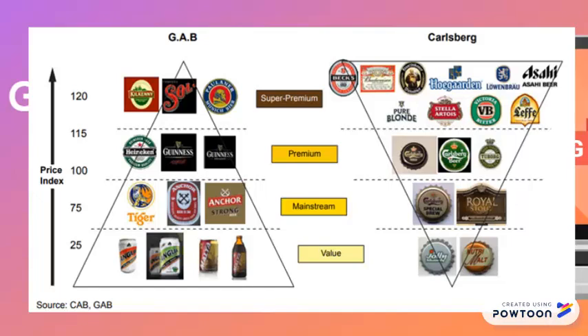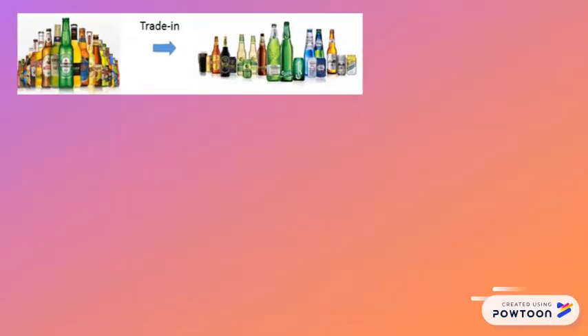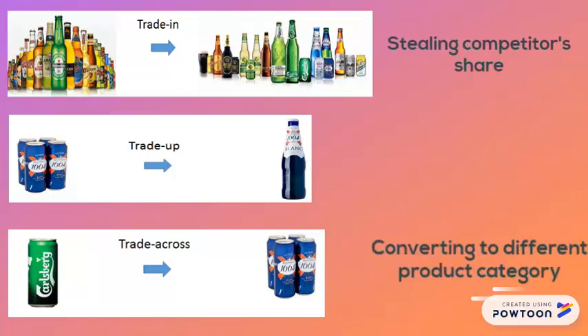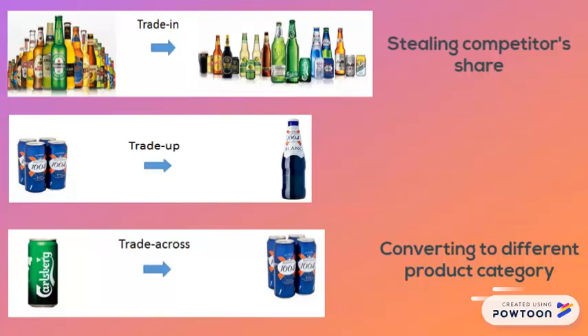In the fast-moving consumer goods industry we have what we call trade-in, trade-up, and trade-across. Trade-in means stealing a competitor's market share in order to increase our own market share. Trade-across means converting an existing consumer to a different product category — for example, converting a consumer from a value product to a premium product. And finally, trade-up means converting an existing customer to buy a larger product, such as from a 330 ml can of beer to an 800 ml bottle of beer.